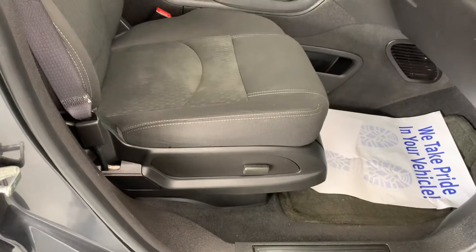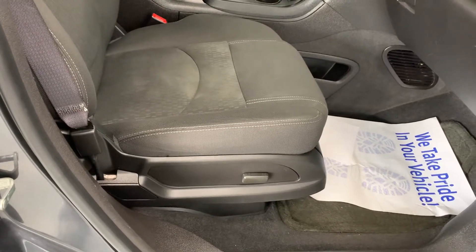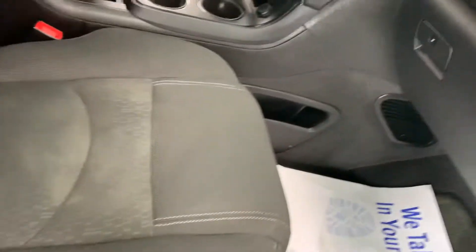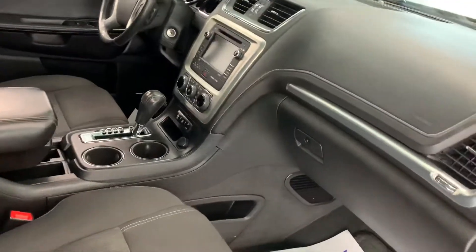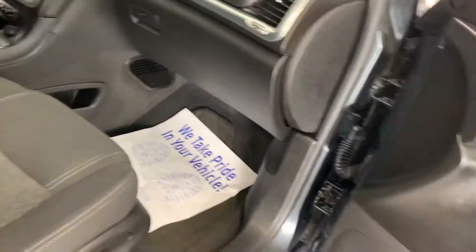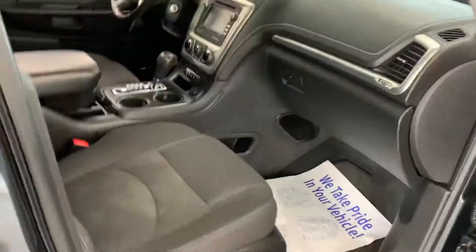Taking a look through the passenger side front seat, you can see we do have a power-adjusting seat. Light gray cloth interior, two captain's seats, and a floor automatic shifter — otherwise a charcoal-on-charcoal interior.